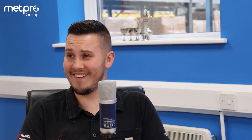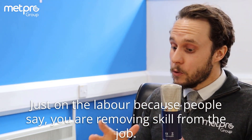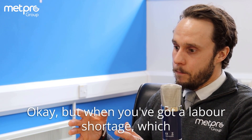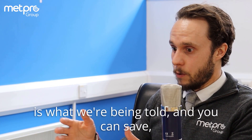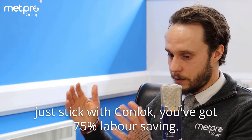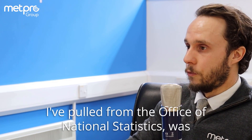On the labour issue — because people say you're removing the skill from the job — but when you've got a labour shortage, and you can save with CONLOK, you've got 75% labour saving. And then you see a stat like this, which I've pulled from the Office of National Statistics: the industry has lost more than one third of EU born workers since 2017.